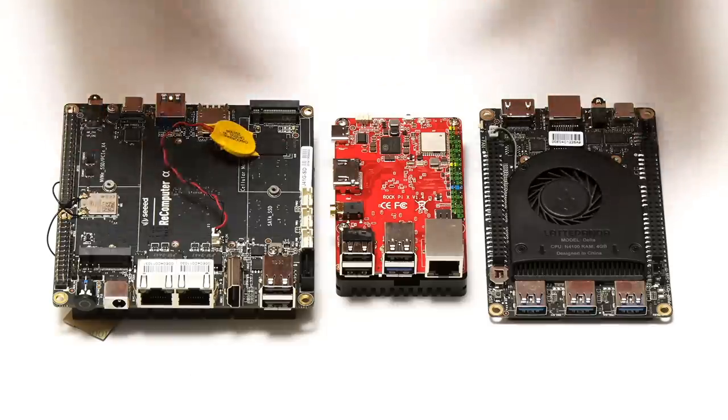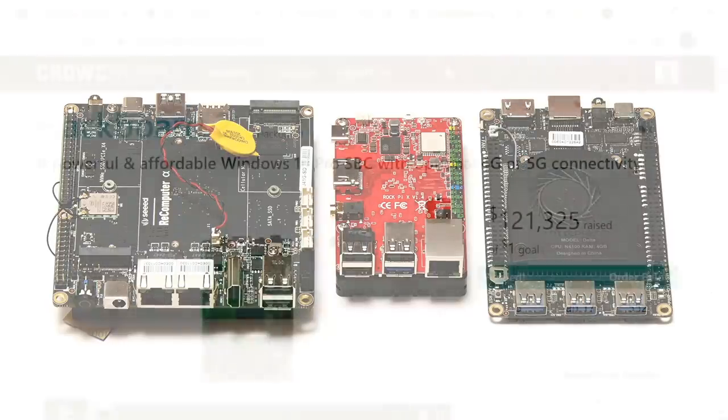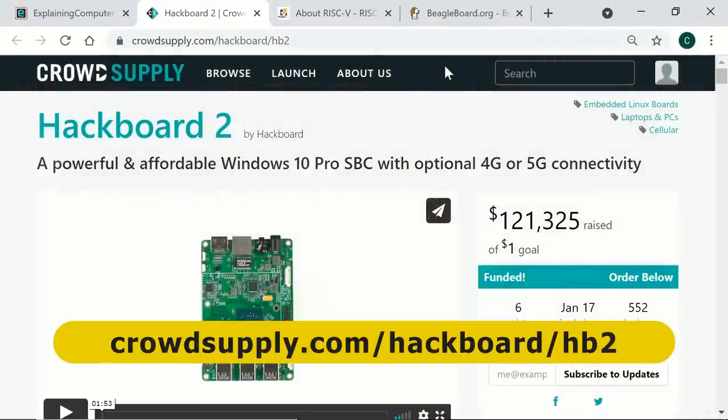X86-based SBCs are also relatively hard to design and develop, and the limited availability of Intel CPUs has also delayed the delivery of some final products. For example, the RockPi X, Latte Panda Delta, and YouDo Bolt were all launched far later than expected. Right now we are eagerly awaiting the arrival of a new x86 SBC called the Hackboard 2, but this too has now been delayed.